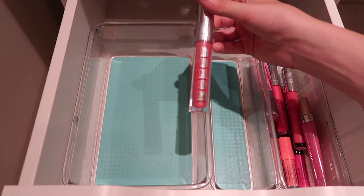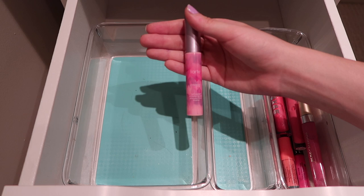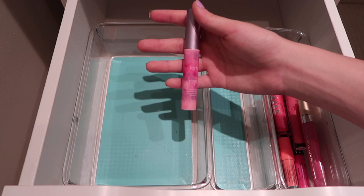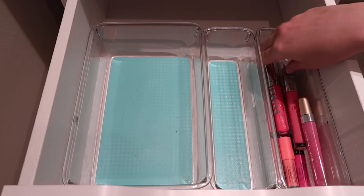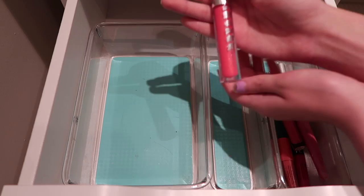Then I have another Buxom lip gloss - I believe this one is in the shade Trixie. It's pink, it's bright, it's great for this time of year. This is an oldie - they don't sell it anymore, but it's their Tarte Lip Surgeons lip gloss in the shade Energy. This changes my lips to the most beautiful color - I know color-changing lip glosses are kind of gimmicky, but this one really does something and it makes my lips look beautiful. Then I have this Buxom lip gloss in their older formula - it's very similar to Trixie, so I just need to pass this one along. I don't need both.